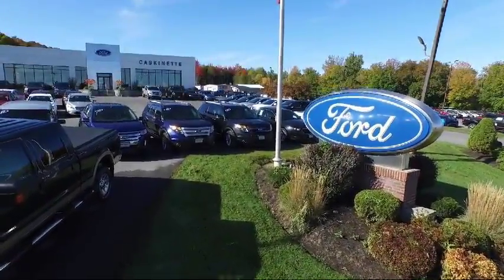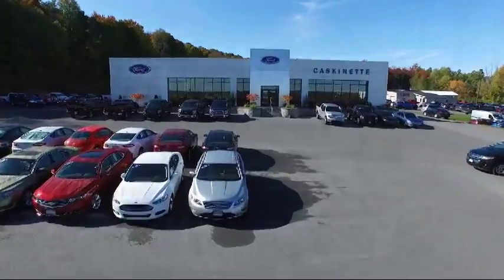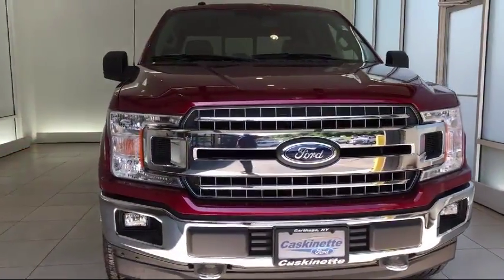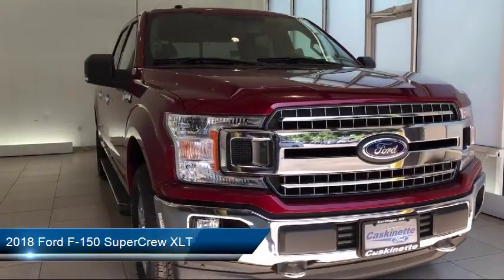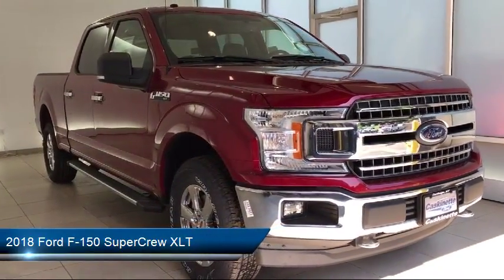Welcome to Cascanet Ford, and here's a look at another one of our new Fords from our extensive inventory. It comes equipped with steering wheel controls, keyless entry, alloy wheels, air conditioning, traction control, and fog lights.